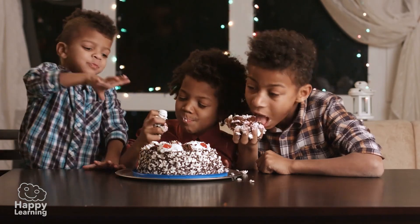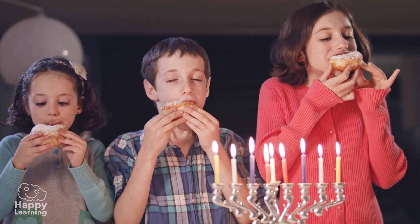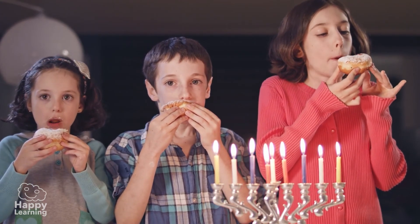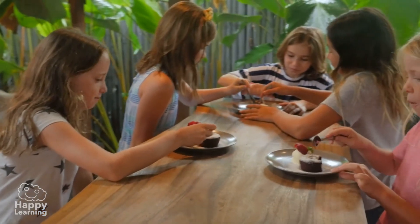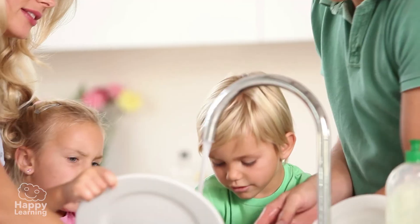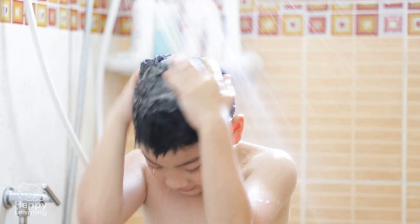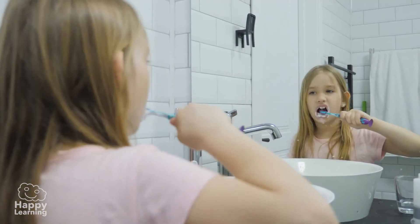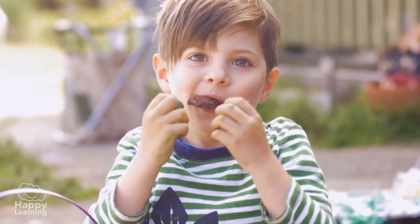Hello friends, welcome to a new Happy Learning video! Have you heard of palm oil? I'm sure you have, and it's very likely that you've used it more than once without even realizing it. You can find it in things like shampoo, toothpaste, cookies, and even in some chocolates.